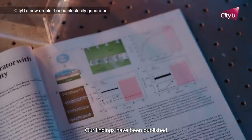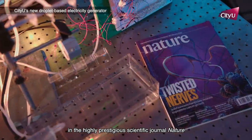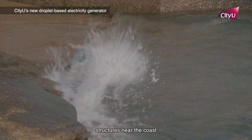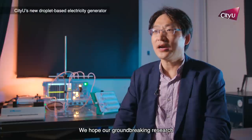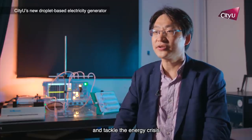Our findings have been published in the highly prestigious scientific journal Nature. This technology could be applied to the hull of a ferry, structures near the coast, and even on top of an umbrella. We hope our groundbreaking research can help to advance scientific research and tackle the energy crisis.